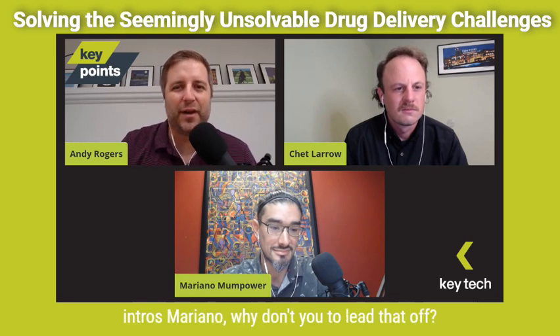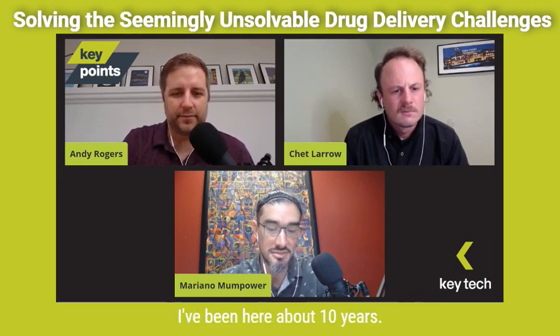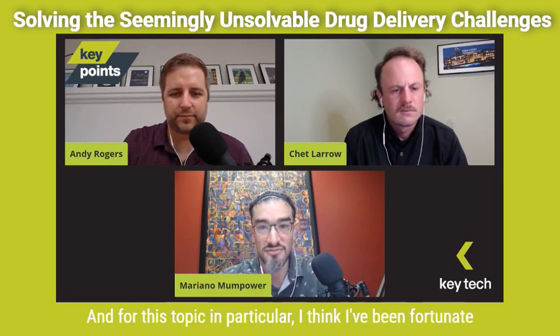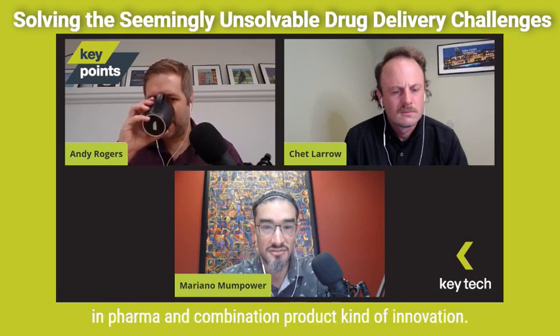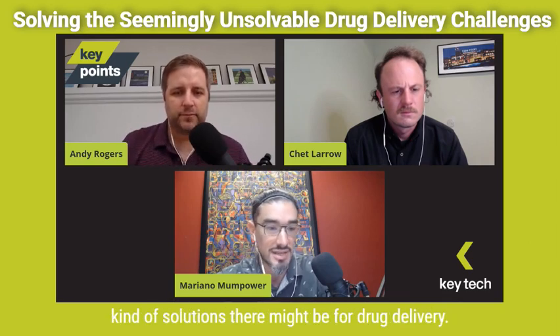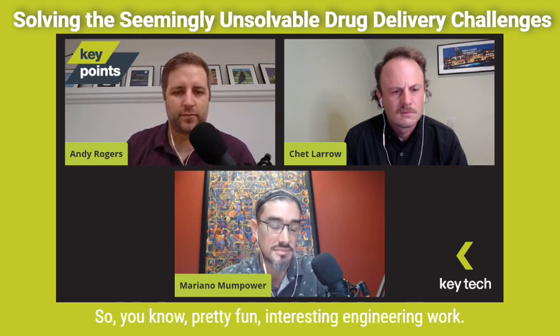But first, let's do some quick intros. Mariano, why don't you lead that off? Sure — Mariano Monpower. I'm a senior mechanical engineer here at Key Tech. I've been here about 10 years. A lot of my work has been involved in pharma and combination product innovation, helping clients understand what kind of solutions there might be for drug delivery. Pretty fun, interesting engineering work.